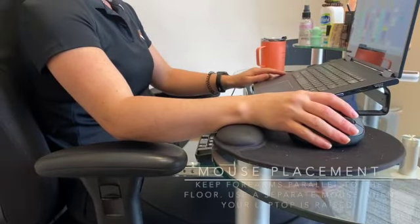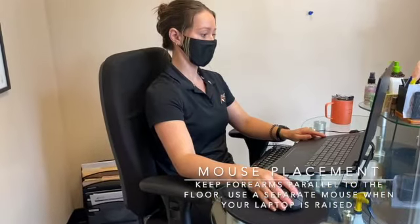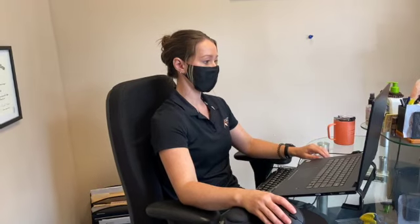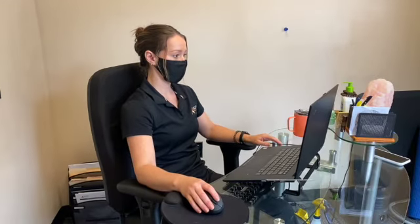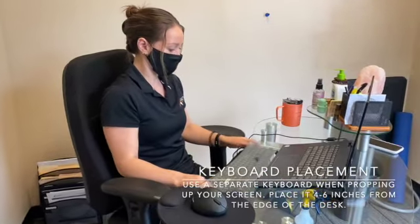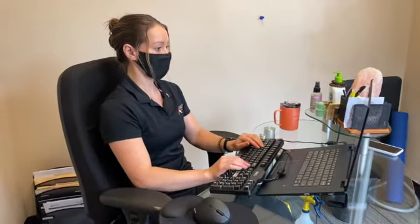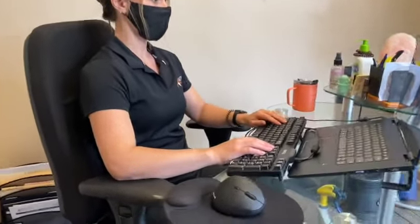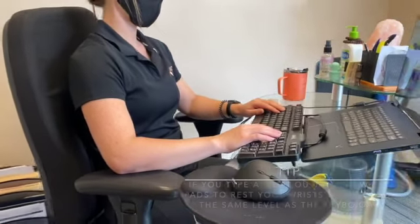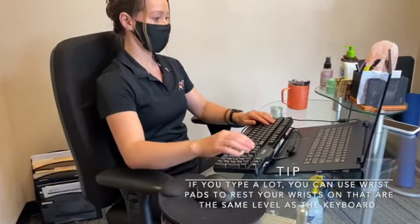Your mouse should be positioned as close to you as possible, and it is important to keep your forearms parallel with the floor. Sometimes wrist support built into a mouse pad is necessary to maintain comfort while using your mouse. When using a riser to prop up your computer screen, we recommend having a separate keyboard so your wrists are not at a dramatic angle while typing. Place your keyboard in front of or below your raised computer screen, about four to six inches from the front of the desk next to your mouse. If you do a lot of typing, you may need wrist pads or rests that are the same level as the keyboard to maintain comfort.